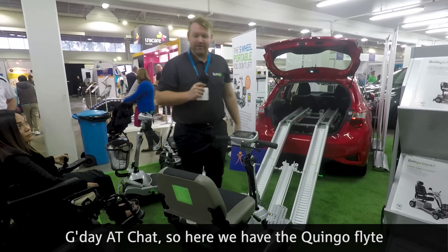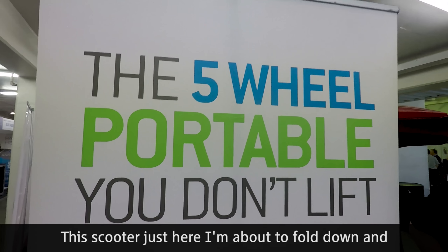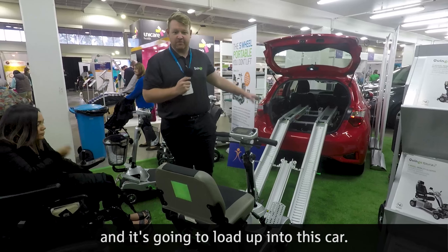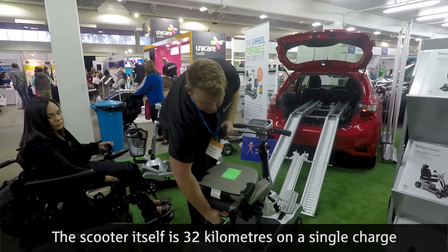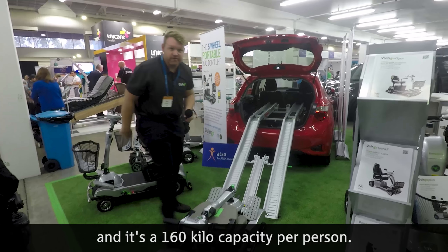Here we have the Quingo Flight and its docking station. This scooter is about to fold down and load up into a car. The scooter itself has a range of 32 kilometres on a single charge and a 160 kilogram capacity per person.